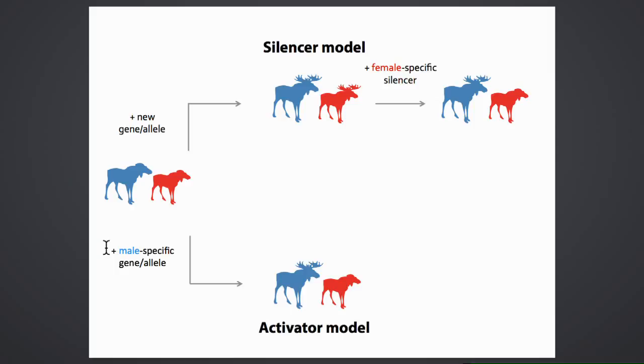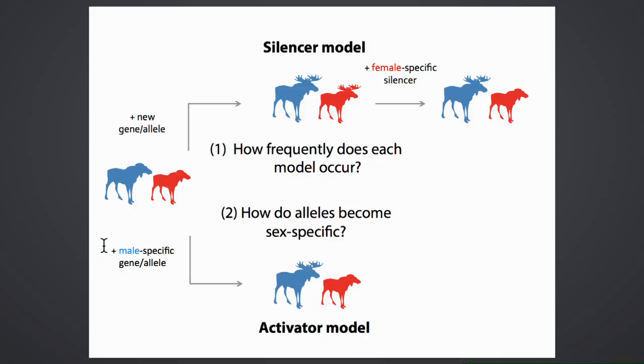By contrast, in the activator model, you could avoid those two steps through the gain of a male-specific allele directly. If an allele originated to be male-specific from the outset, this could also lead to sexual dimorphism. The key questions are: how frequently does each model occur, does one happen more easily, and how do alleles become sex-specific in the first place?